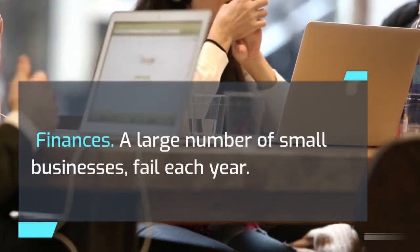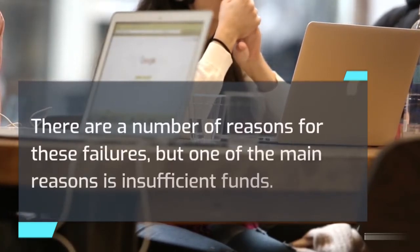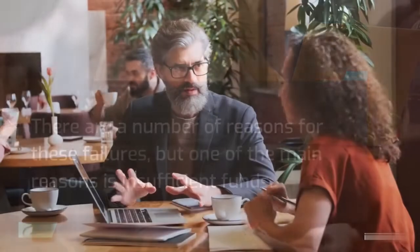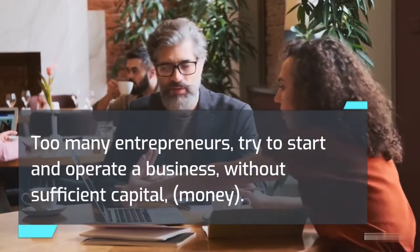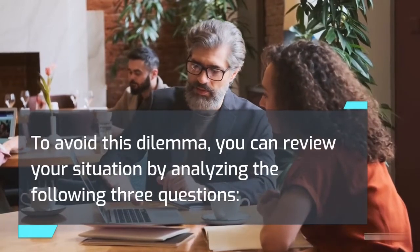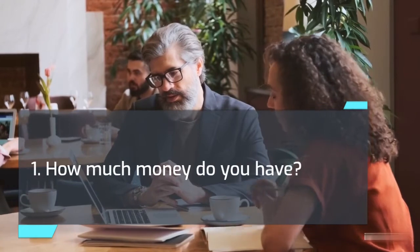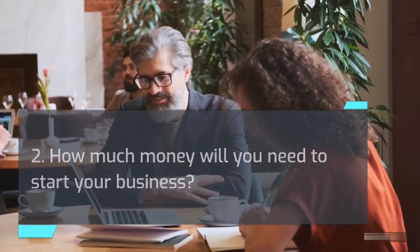Finances. A large number of small businesses fail each year. One of the main reasons is insufficient funds — too many entrepreneurs try to start and operate a business without sufficient capital. To avoid this dilemma, you can review your situation by analyzing the following three questions: 1. How much money do you have? 2. How much money will you need to start your business? 3. How much money will you need to stay in business?